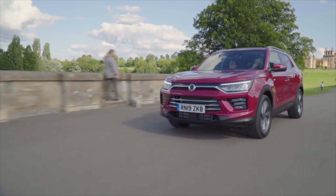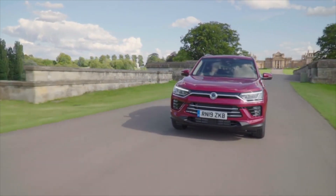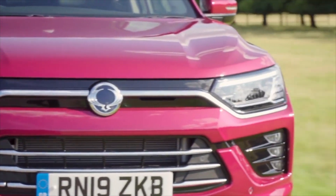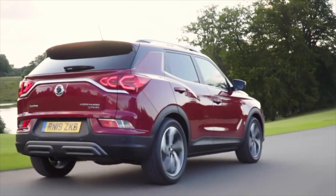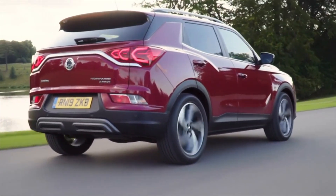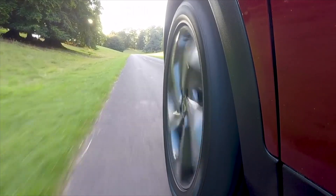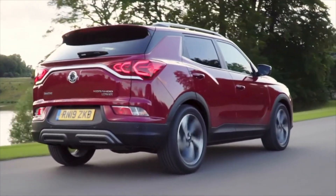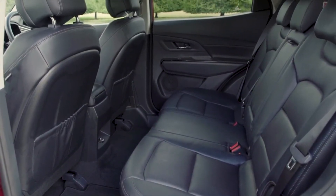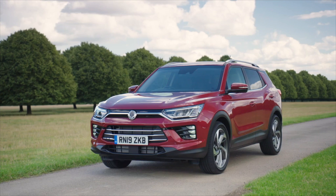I happen to think the diesel 4x4 version is one of the most adept small SUVs on sale, especially if you need a car to work in all weathers and one you can utterly rely on. Prices range from £20,000, which is cheap, to just under £33,000, which is too much. A petrol manual in Ventura spec at just under £24,000 seems alright, and a diesel 4x4 at £29,000 seems good value. Factor in tons of rear space, a large boot and loads of standard toys, and the Korando is very recommendable. Buy one of these and you won't be following the crowd, which is a very, very good thing.